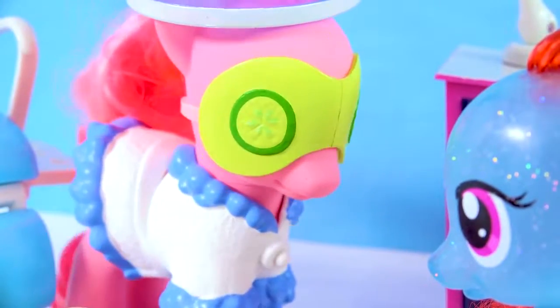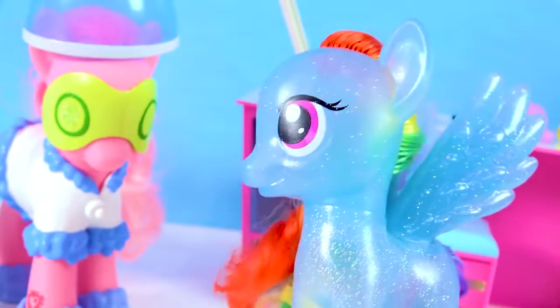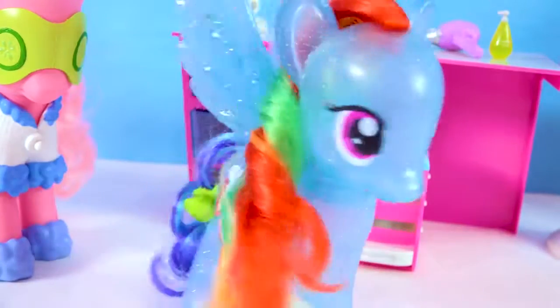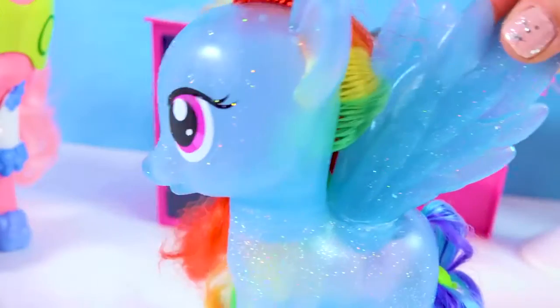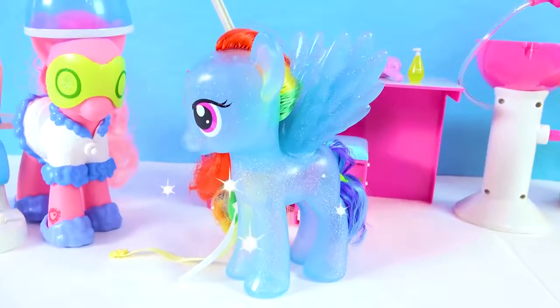Are you here at the beauty salon too because you want to get something done? What more could I possibly get done? I'm already pretty awesome! Maybe you can get some more colors added to your hair? More colors? But my hair's already rainbow! I already have rainbow hair and I've got glittery fur! What more could a pony want? Rainbow Dash is awesome!